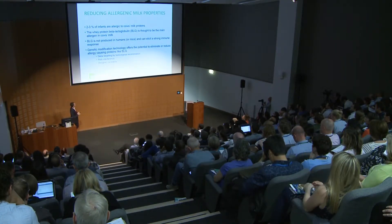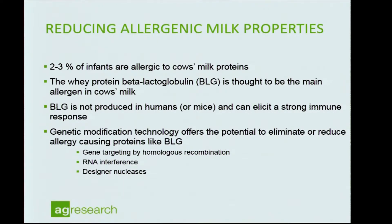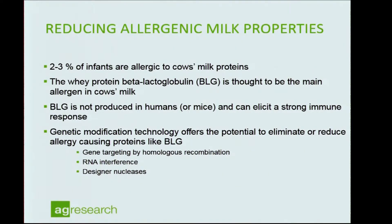Moving to the next set of projects, we tried to modify or silence a specific gene associated with allergenic properties of cow's milk. About two to three percent of infants are allergic to cow's milk proteins, and the protein beta-lactoglobulin (BLG) has been identified as one of the major allergens. It is not produced in humans or rodents, so it elicits a very strong immune response. Genetic modification offers a direct route to reduce or even eliminate this protein.